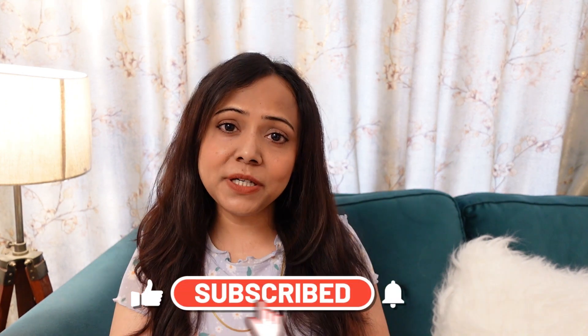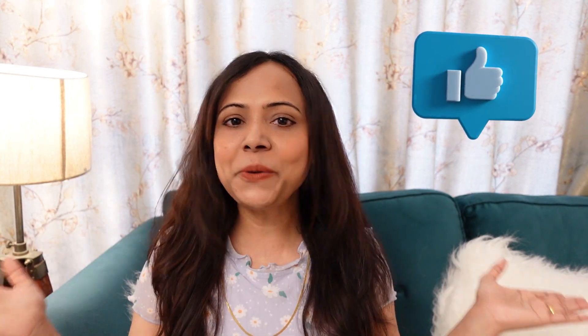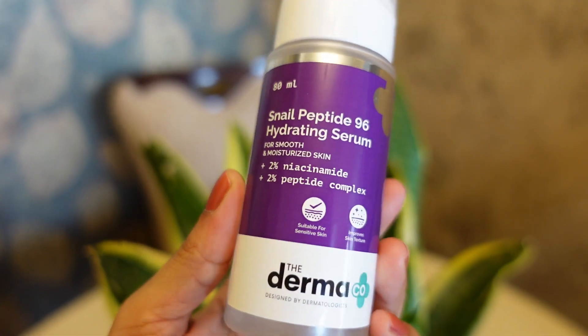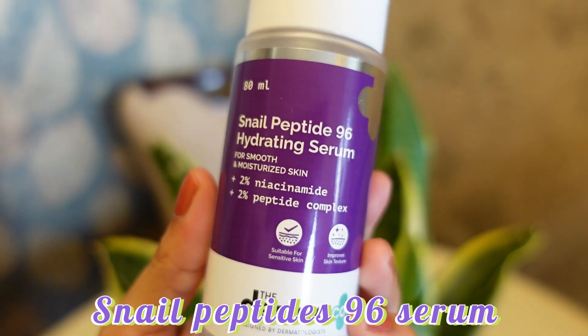I've tried and tested it and it's a very trendy product. Before I start, if you are new to my channel, please subscribe, and if you like this video, give it a like. For my super dry skin, I wanted a holy grail product. This product is newly launched by the Derma Co brand — the Snail Peptide 96 Hydrating Serum — which would hydrate my skin, improve texture, and provide a glass skin look.